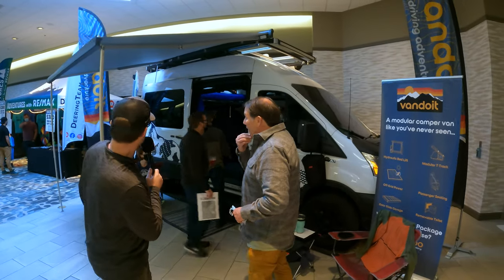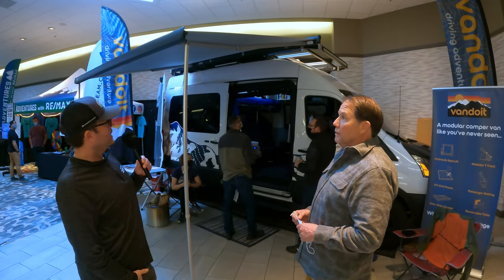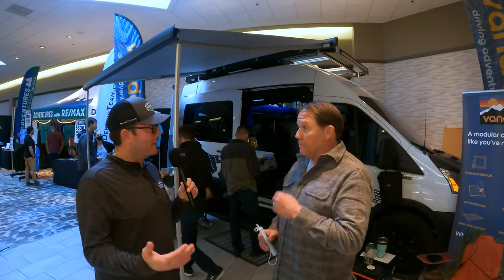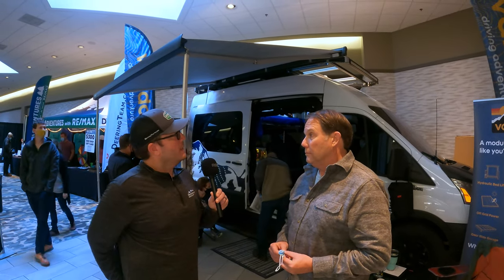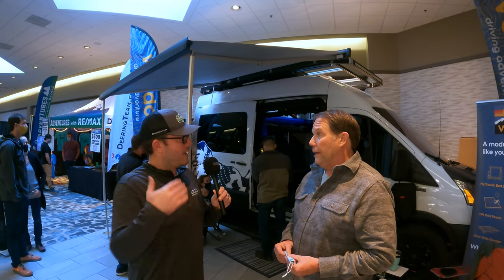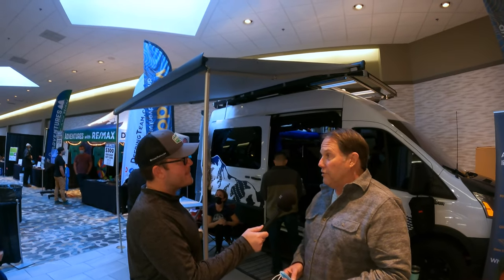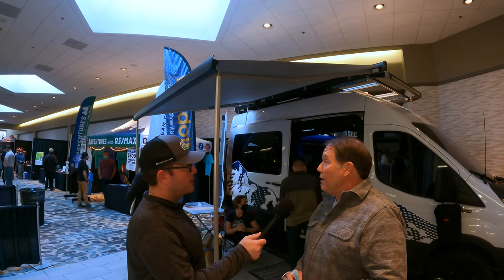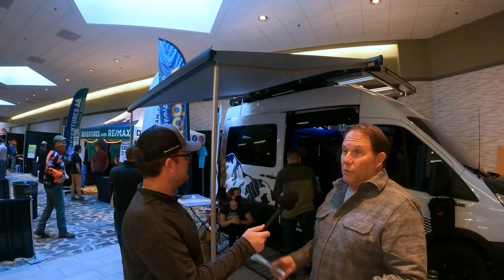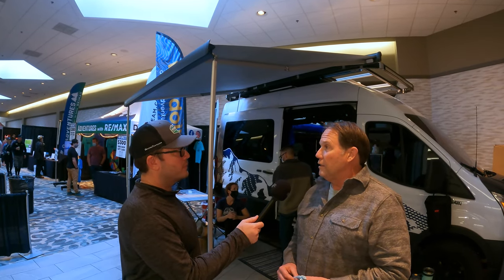So for starters, this is the Thule awning — it's the crank-out style, which I like because you don't have to worry about mechanical issues. I've heard other ones with the automatic have little things that happen here and there. The last thing you need is the motor on a mechanical awning to fail with the awning in the out position. This way it takes less than 30 seconds to roll it out — just one less thing to go wrong.